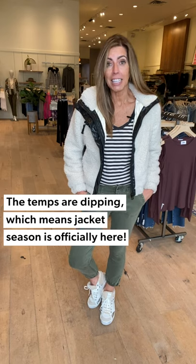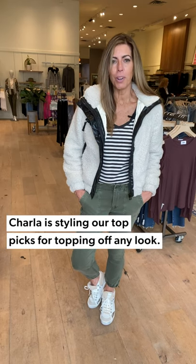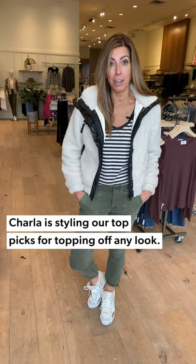Hey everyone, good to see you again. It's Sharla with the Right Side of 50, speaking to you as a woman of a certain age who wants to dress from the inside out. I'm here for you, my friend. Today we are talking about jackets — it is turning that time of year, the weather is getting a little colder, and we wake up and it's 40-odd degrees outside. I'm going to show you some of the favorite things we have in right now as far as jackets.